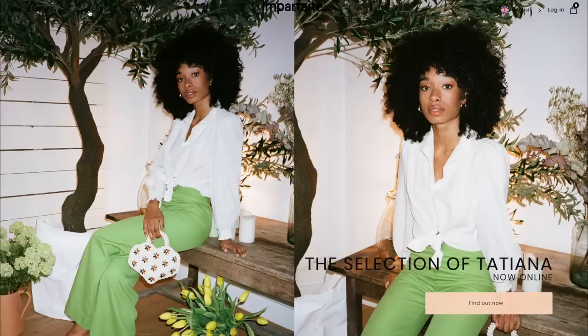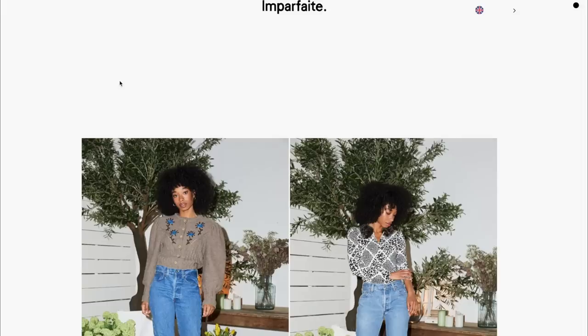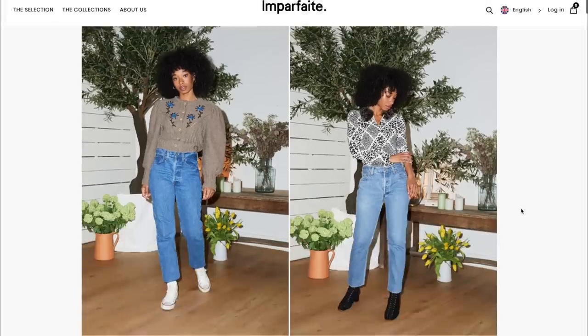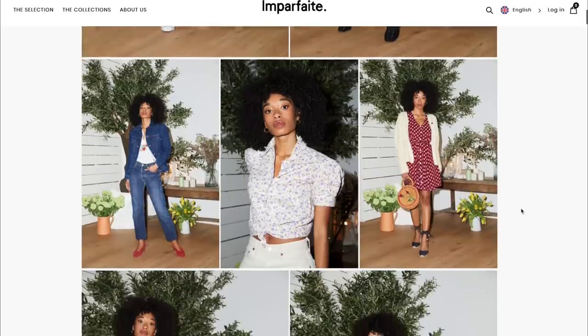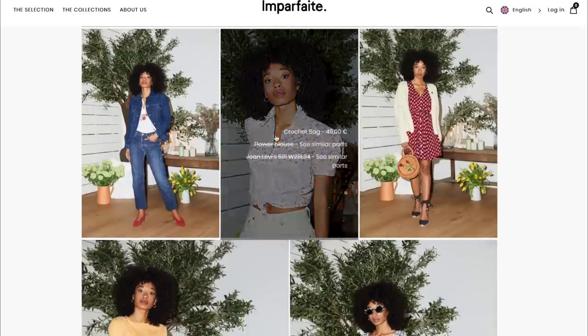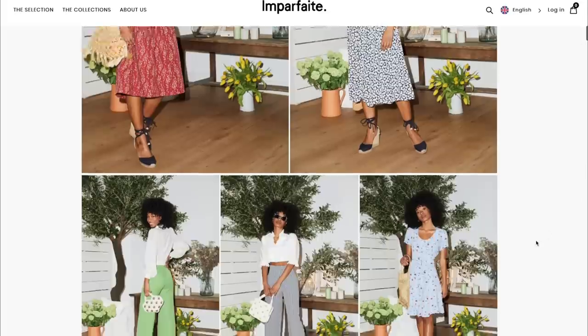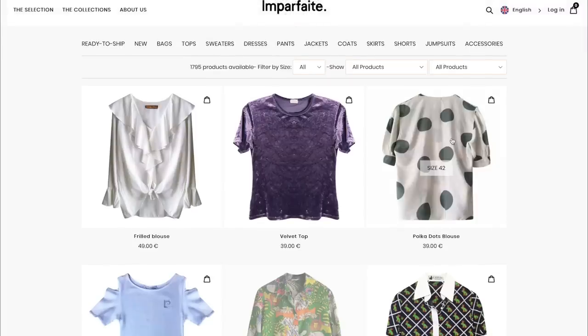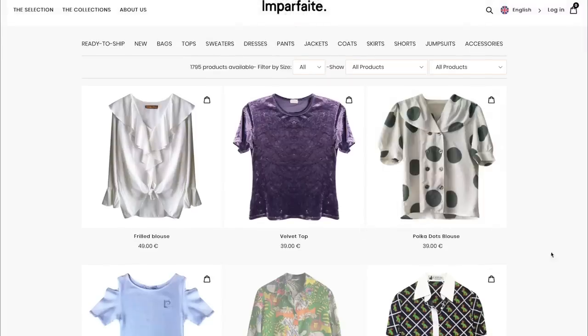The choice here is huge, and I wish navigation was a little more precise so I could filter by color or size. But I like the selection — you can also check their editorials to see how they styled some of these clothes. Let's start with tops.